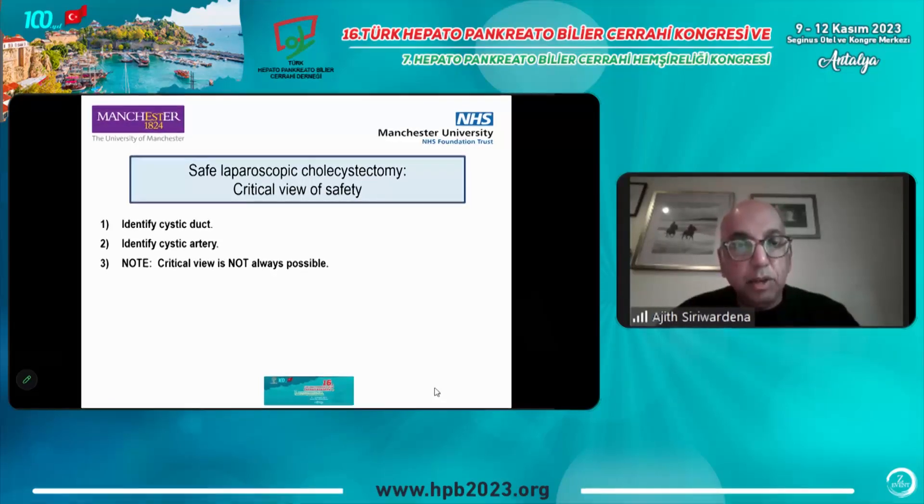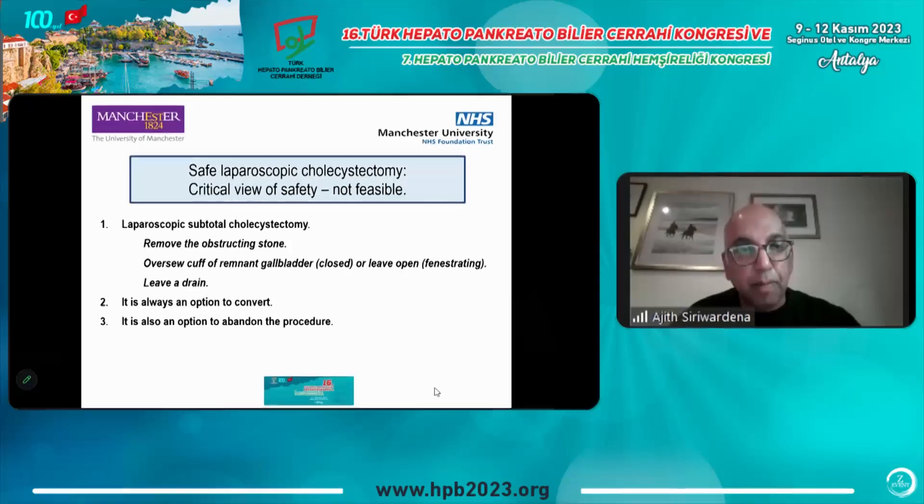To perform safe laparoscopic cholecystectomy, we all know the critical view of safety — one of the great contributions to this field made by Dr. Steven Strasberg from St. Louis. You identify the cystic duct and the cystic artery. However, the critical view is not always possible, so what do we do in that situation? There are options.